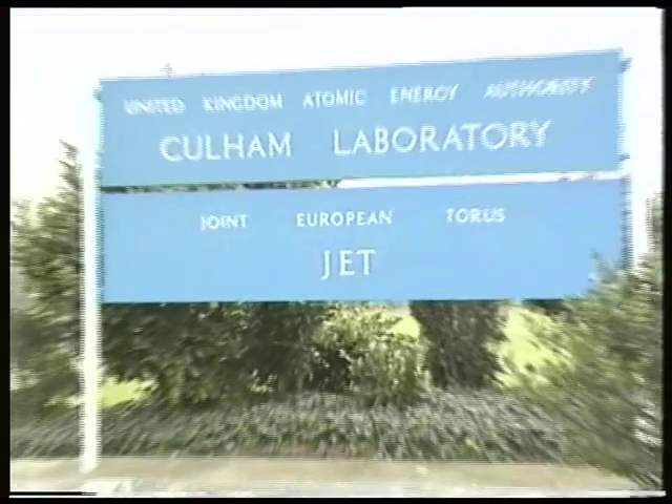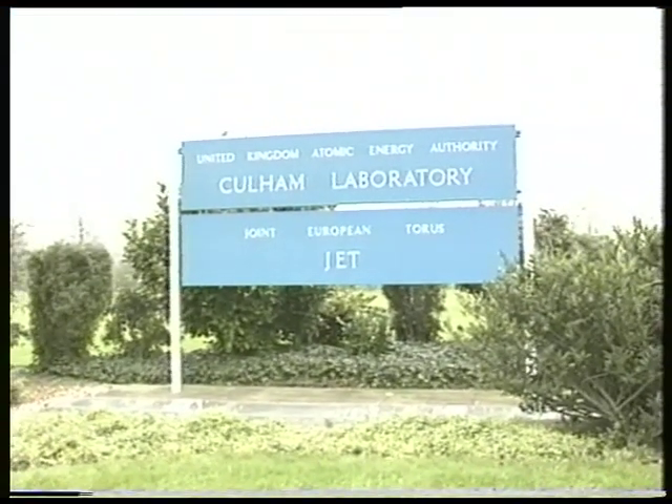It was a very exciting moment. We do similar research there in San Diego, and of course we're not prepared to use tritium in our experiment. So we're very excited to see the first fusion power really generated in one of these devices. The JET project was started in 1978 when scientists from all over Europe came together.